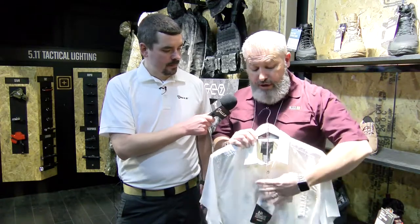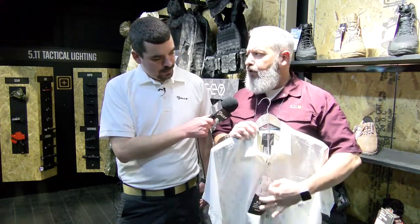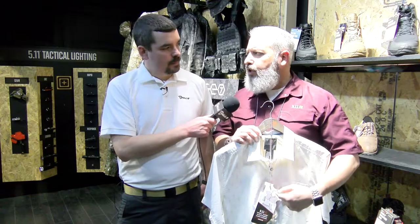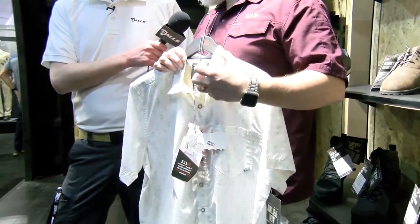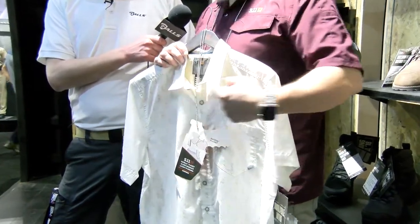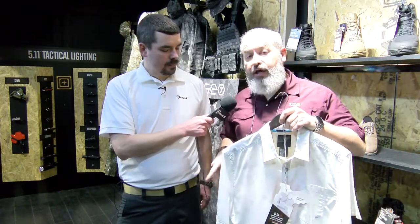The great thing about the product is it's got a snap front, which is somewhat unique to 5.11. It has what we call a rapid draw placket. Those snaps allow you to open that shirt quickly and get to your weapon, as opposed to having to pull up the shirt. It's called a rapid draw placket for that reason.